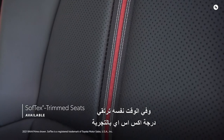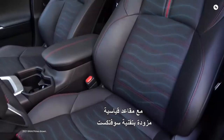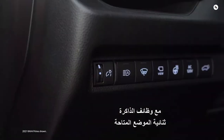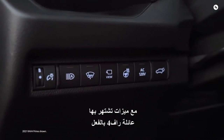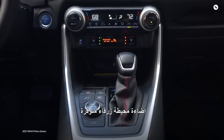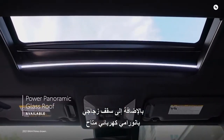The XSE grade elevates the experience with standard soft-tex trimmed seats, available ventilated front seats, and a driver's seat with available two-position memory functionality. RAV4 Prime also comes standard with features the RAV4 family is already known for, including 60-40 split folding and reclining rear seats, a large center console with available blue ambient lighting, and an available power panoramic glass roof.